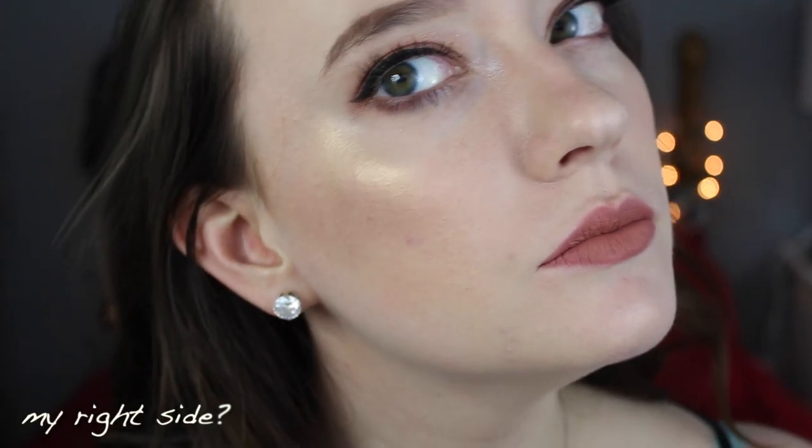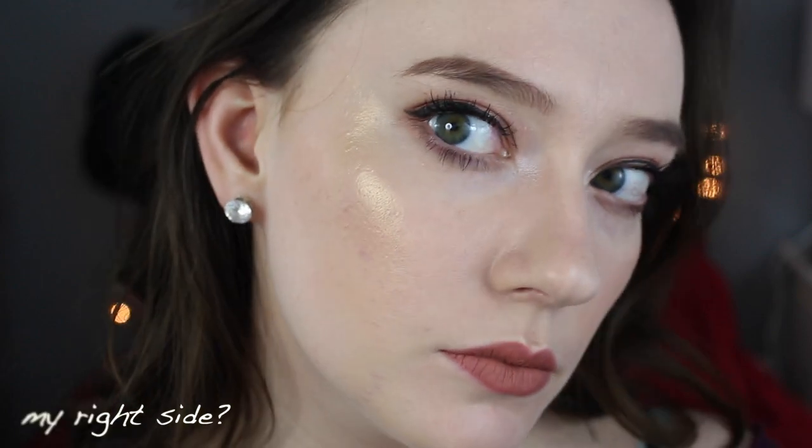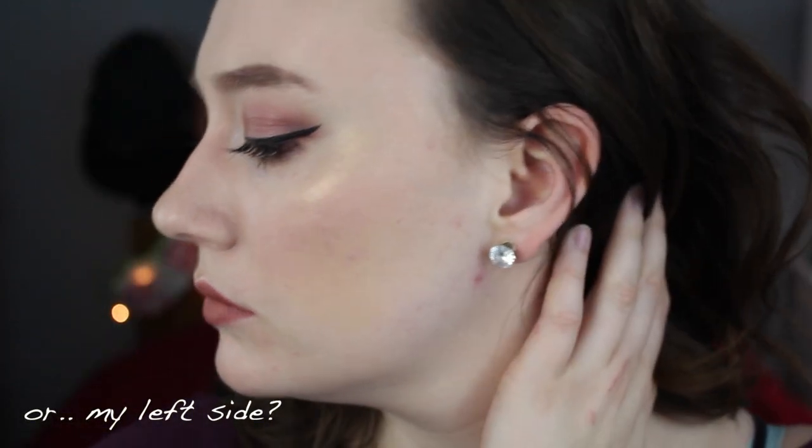I'm going to play you guys a little clip showing you the two sides of my face. I want you to tell me which side looks better — let me know in the comments below which side looks better, my right or my left. So I already filmed my first impressions and I'm just going to jump into that clip.